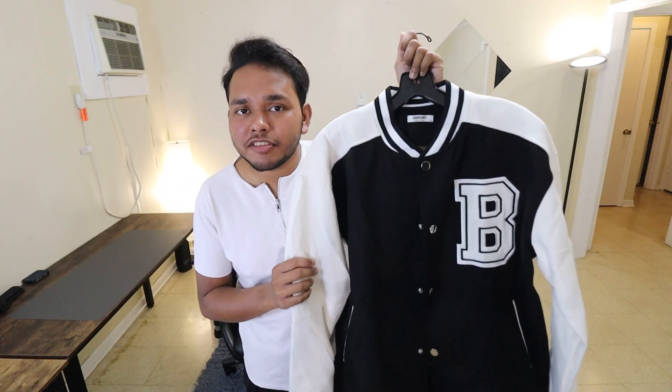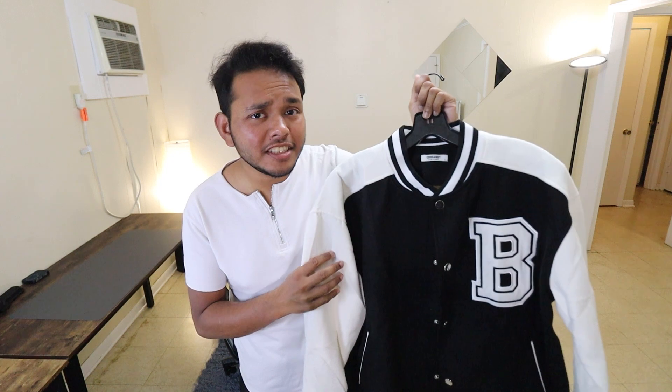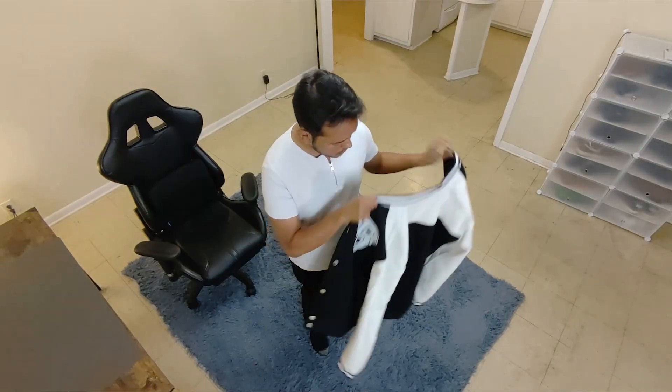Hey there! Ina here, and today I have this Varsity jacket by Coofandy. So is this the edition your wardrobe needs this season? Well, let's find out.